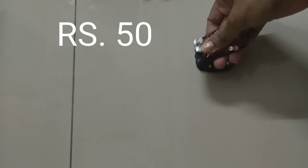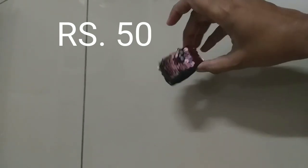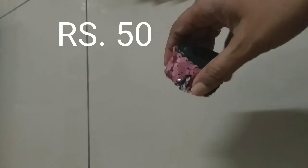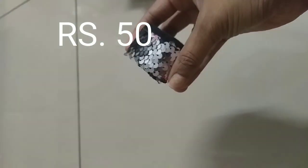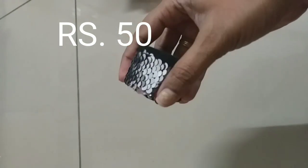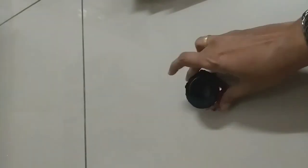It can be worn by both elders and kids, but I think it's perfect for kids — for elders it may be a bit tight. It also has a two-way design: one side is white and another side is pink. It's quite good. This was my first purchase.